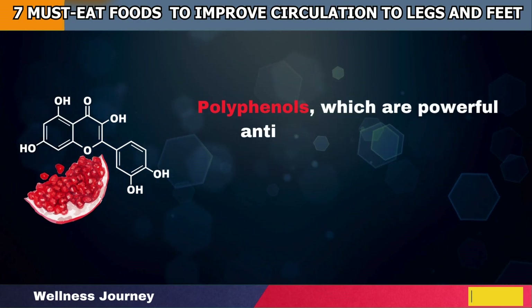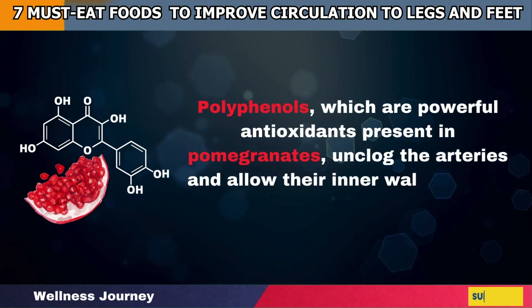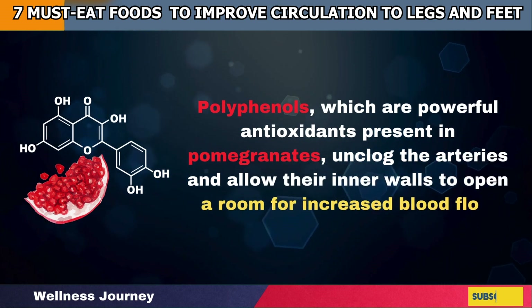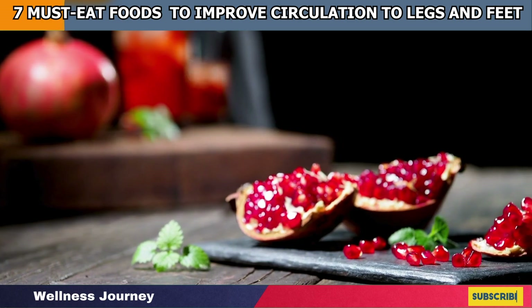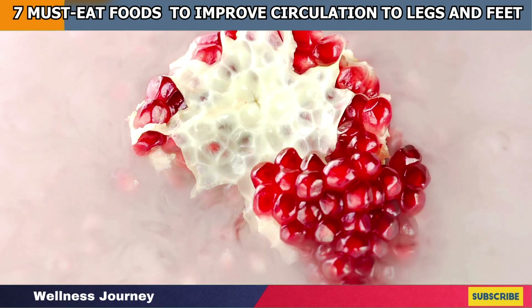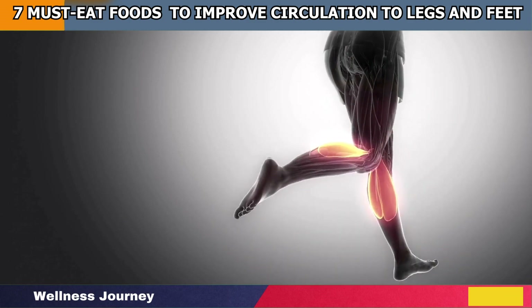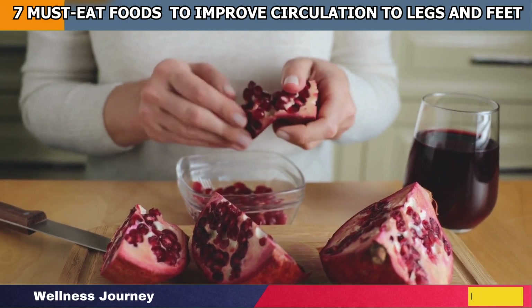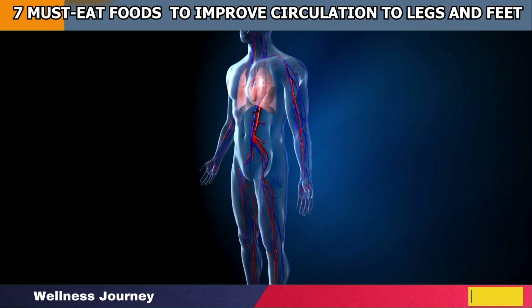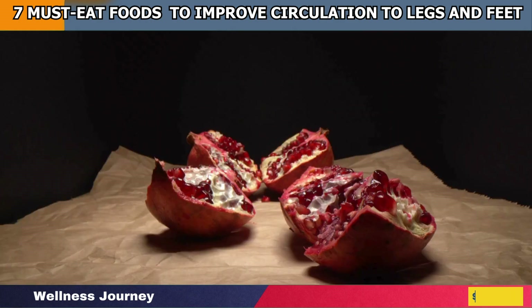Polyphenols, which are powerful antioxidants present in pomegranates, unclog the arteries and allow their inner walls to open a room for increased blood flow. Regularly consuming pomegranate as a raw fruit or supplement will help improve the oxygenation of muscles, which will not let your legs get exhausted and tired out. This will, in turn, prevent muscle soreness and induce healthy blood flow towards your legs and feet.